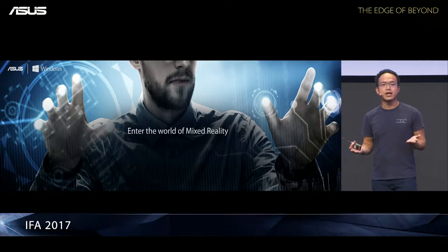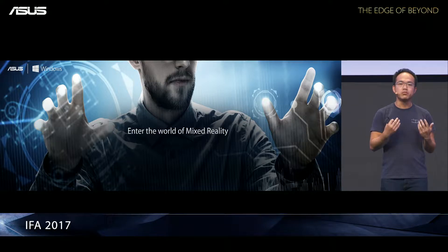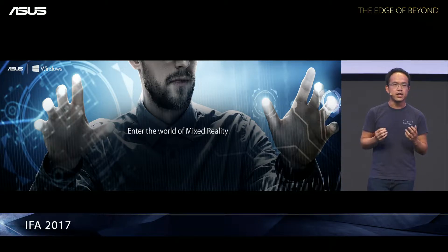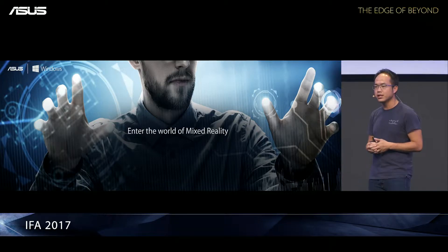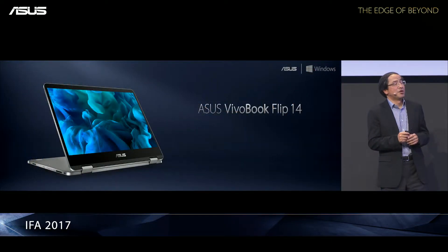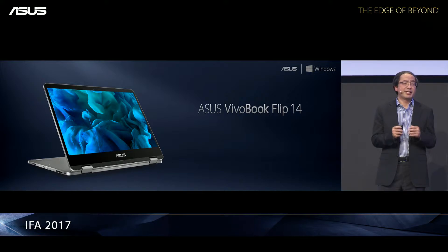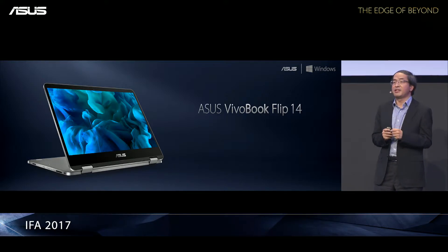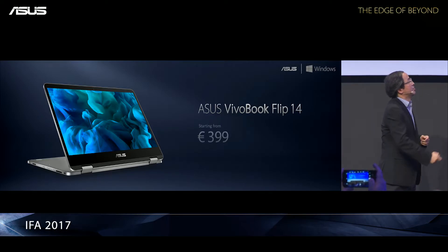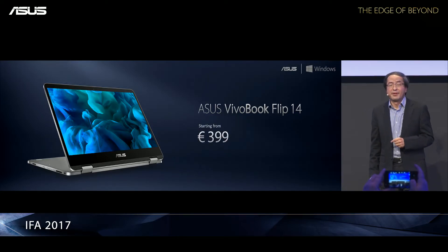We live in exciting times where technology has really evolved to take our life beyond our imagination. We believe the future of technology has infinite possibilities with mixed reality, and Asus will not be absent from it. The Asus VivoBook Flip 14, the super slim 14-inch convertible laptop, will be available starting from $399. Thank you.